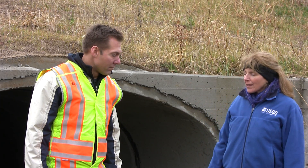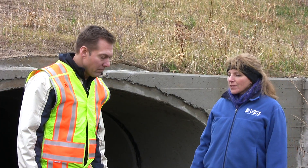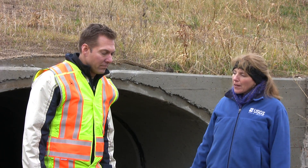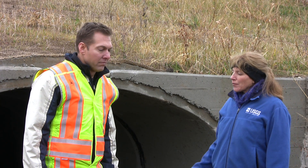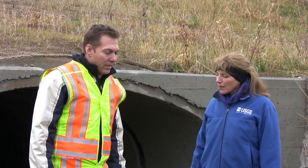Tom, in this particular setting you used some very innovative techniques to help fish pass through a particularly long culvert. Want to talk about those a little bit and explain what was done?